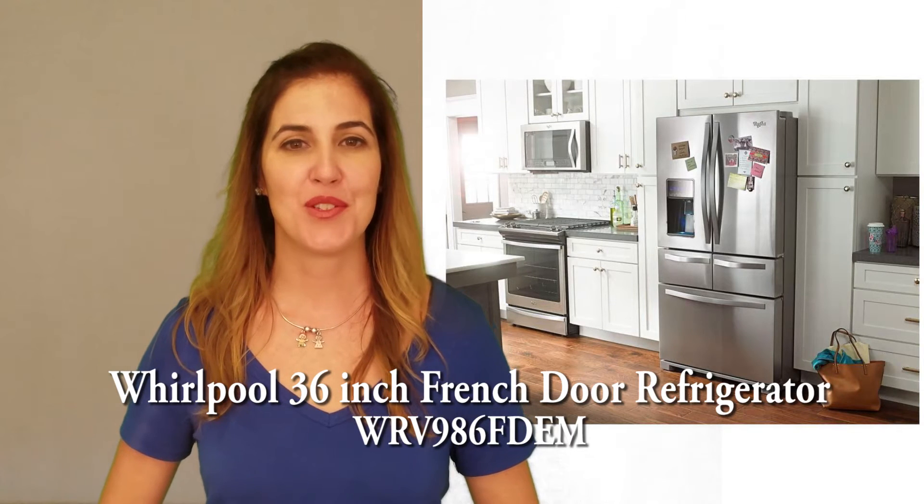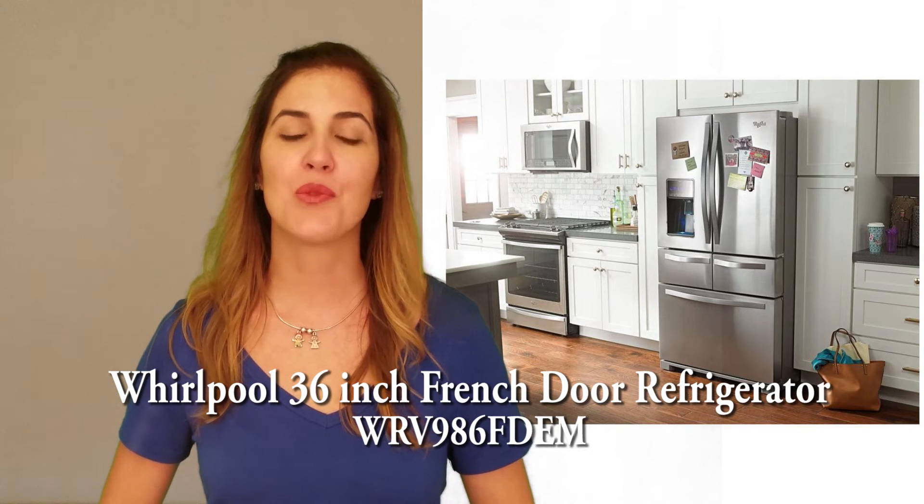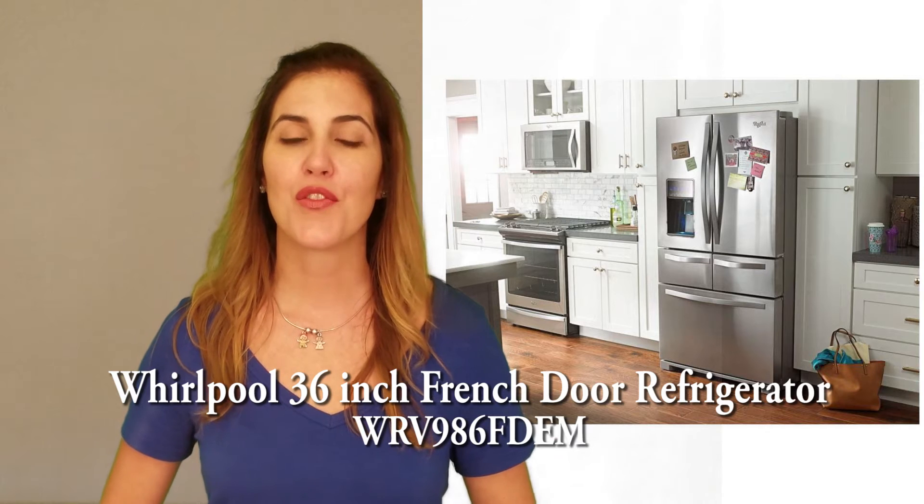Hi, I'm Janet for Women's Choice Reviews, and I'll be reviewing this Whirlpool 36-inch French Door Refrigerator.